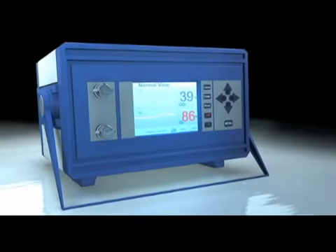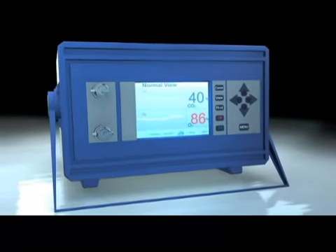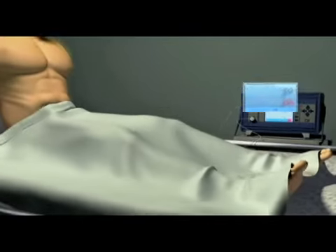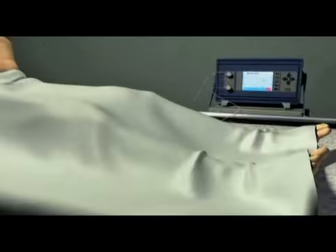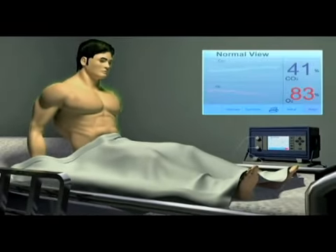How can you be sure it's working? By using something called a TCPO2 machine. This machine measures your transcutaneous oxygen, or the amount of oxygen that is reaching your skin and muscle tissue. By measuring TCPO2 levels in people wearing normal clothing and comparing them to measurements in Celliant clothing, we can see the difference.